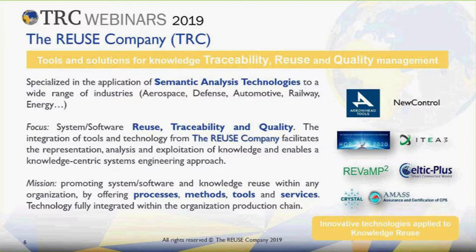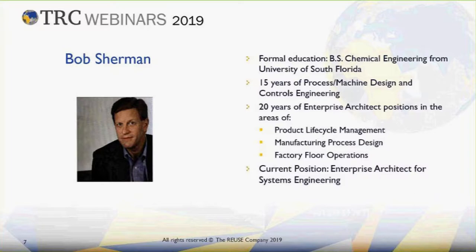We use semantic analysis technologies, and these technologies have been used in a wide range of industries — we haven't yet found any industry that couldn't make use of our tools. Our focus is on reuse, traceability and quality, and we integrate the tools and technology we have with the way that you do your work. We provide the data that allow you to present your quality analysis and develop your knowledge bases to most accurately assess the quality of your specifications. Our mission is to reuse knowledge within any organization — knowledge is probably the most valuable asset of any company — and we offer processes, methods, tools and services. Our technologies are innovative, artificial intelligence-based, and we are having a lot of success helping people improve the quality of their documentation.